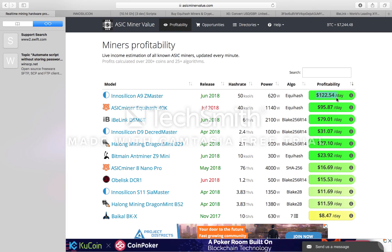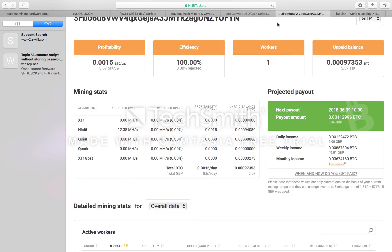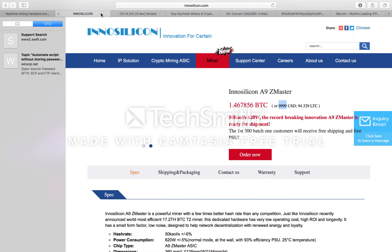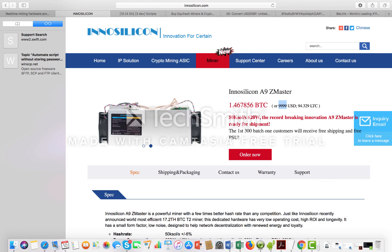We've also got the IBLink coming in, which mines at six terahashes on the Blake256 algorithm. So this is going to be interesting for EchoHash. I just want to get your thoughts on what's going to happen — signing out.